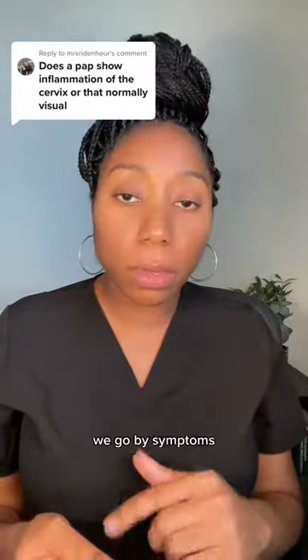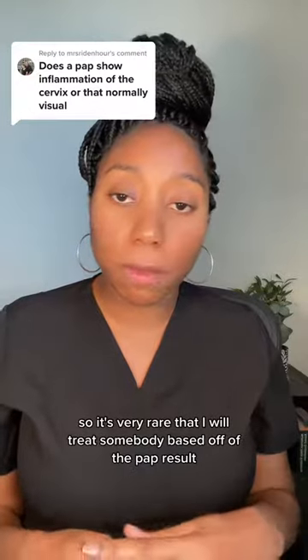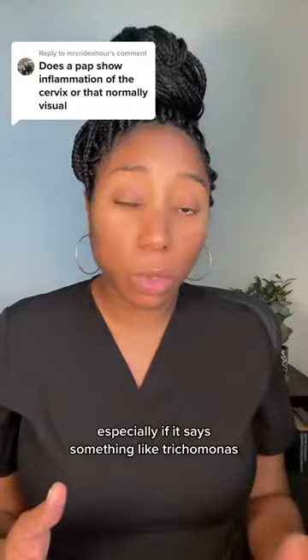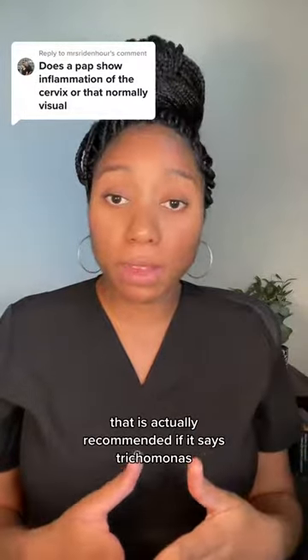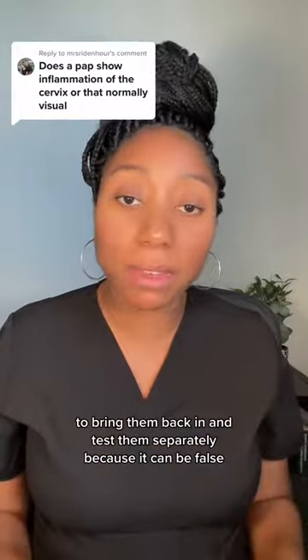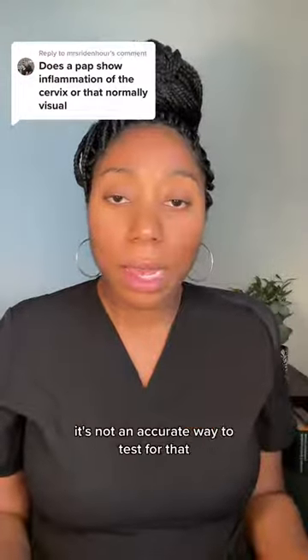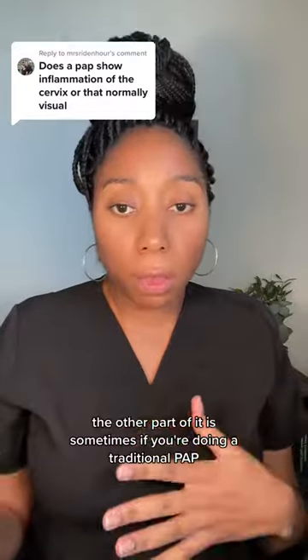But we try not to go by that — we go by symptoms. So it's very rare that I will treat somebody based off of the Pap result. Especially if it says something like trichomonas, which is an STD — it's actually recommended to bring them back in and test them separately because it can be a false positive. And with things like yeast and BV, if you're asymptomatic, it's not an accurate way to test for that.